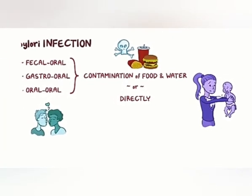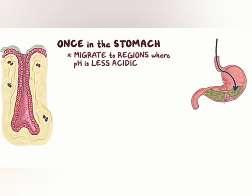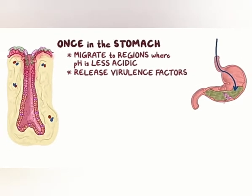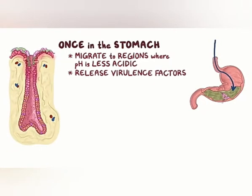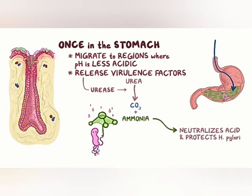However it makes its way into the body, once it arrives within the stomach, H. pylori uses its flagella to propel towards the stomach lining. Typically, it will migrate to regions where pH is less acidic, like the antrum, which has fewer parietal cells. It then uses adhesion proteins to stick to the surface of foveolar cells, where it can release a number of virulence factors, which help it both survive and thrive, and cause damage to the mucosa. One of the most important enzymes for their survival is urease, because it converts urea in the gastric juices to carbon dioxide and ammonia. Ammonia, which is basic, locally neutralizes the acidic gastric environment and protects H. pylori from the harsh, acidic environment of the stomach.